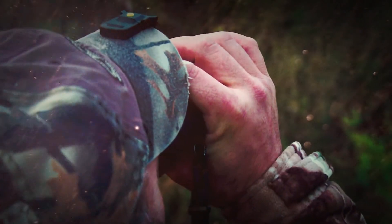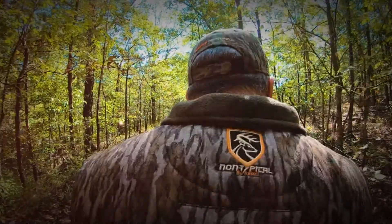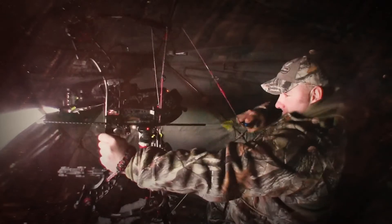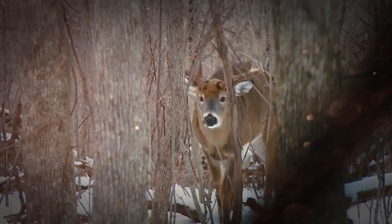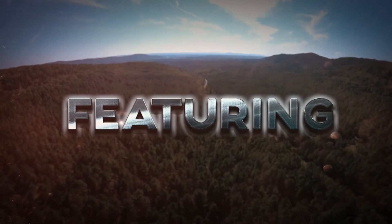Right there, he is. Big buck, big buck. This is what hunting's all about, guys. Shaking just a little bit. This is why I lost sleep last night. Absolute stud.